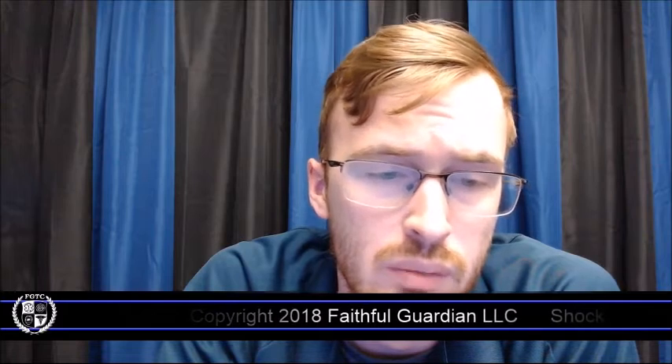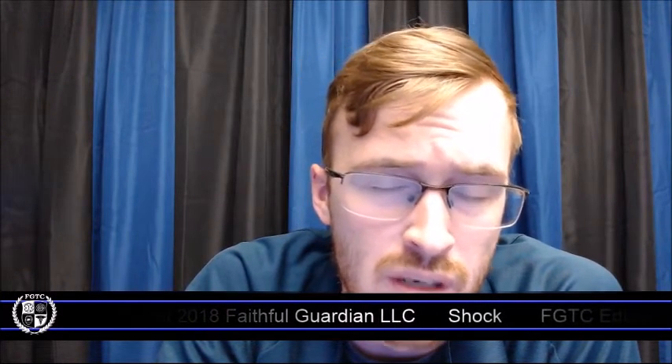Hello, my name is Jeremy with Faithful Guardian Training Center, and today we're going to be talking about shock. We're going to be specifically talking about a type of shock that's going to affect your blood volume, and that's going to be hypovolemia. Regardless of the cause of hypovolemia, it can be medical, it can be trauma — it just means that you have a drop in your circulating blood volume.